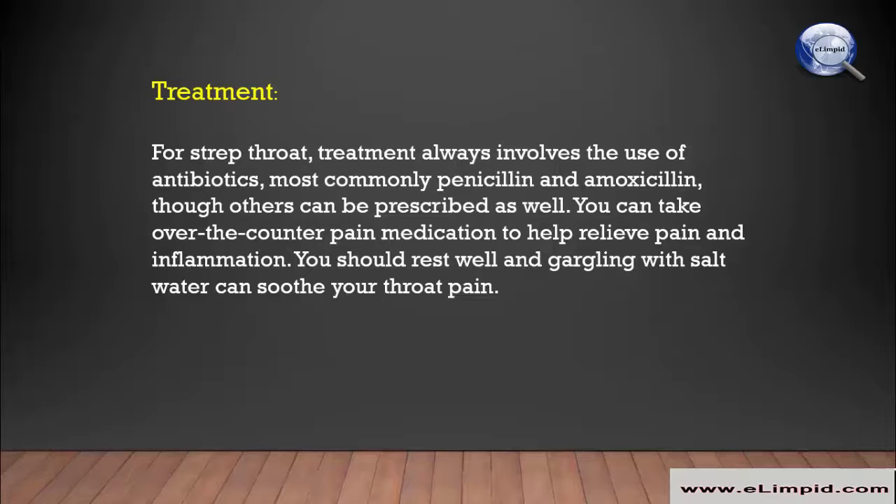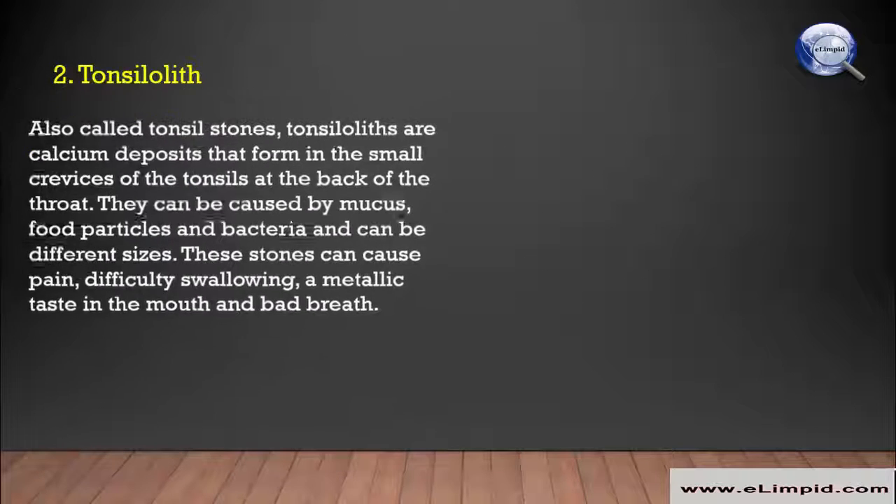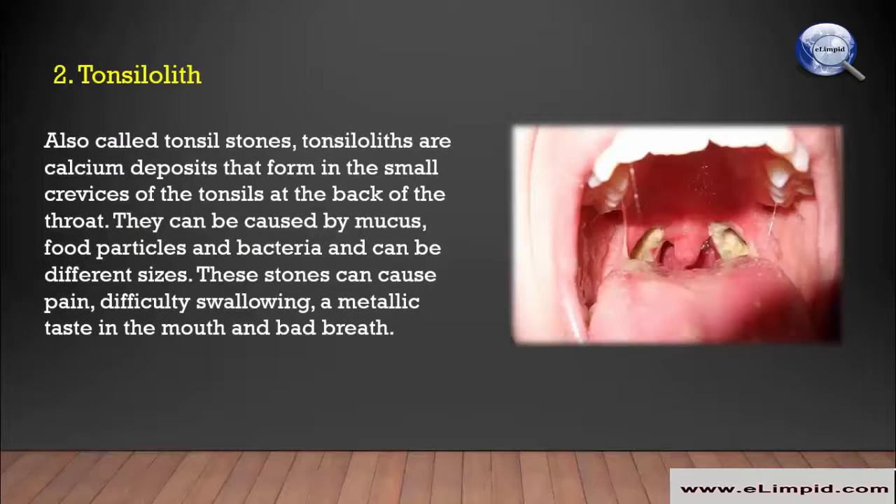Though other antibiotics can be prescribed as well, you can take over-the-counter pain medication to help relieve pain and inflammation. You should rest well, and gargling with salt water can soothe your throat pain.